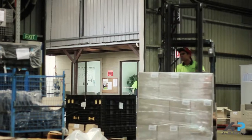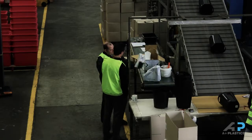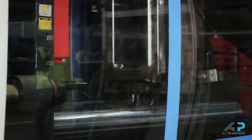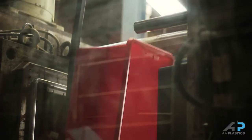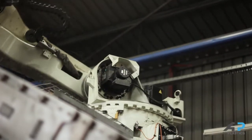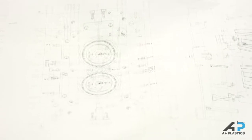With over 40 years experience, A Plus Plastics are experts in the design and manufacture of a wide range of injection moulded components. Our smart circuit of robots enable us to efficiently and effectively mould a range of plastic components, no matter what the size. Our machines range from 120 to 1400 tonne plant force that can mould up to 9 kilogram components for a range of industries.